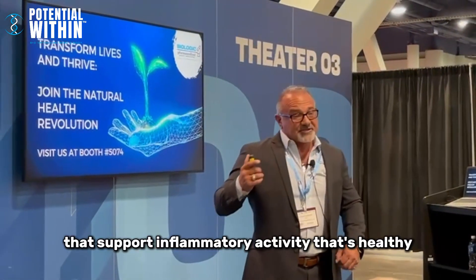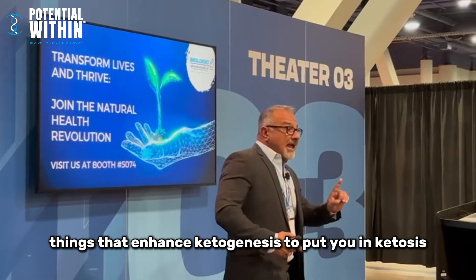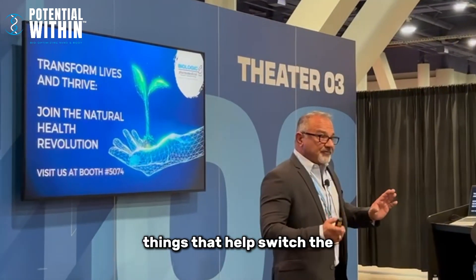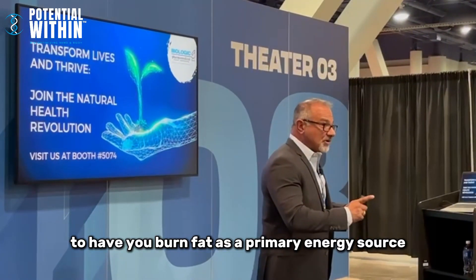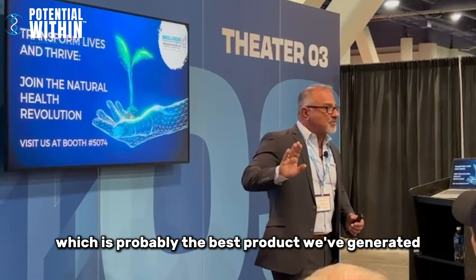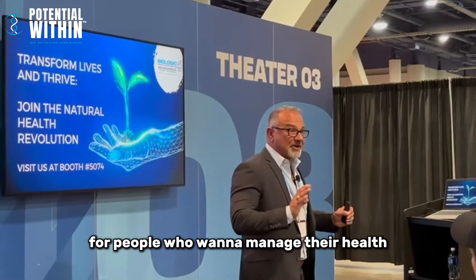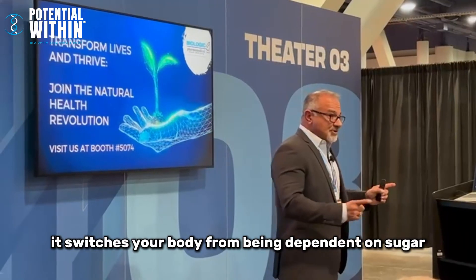We have 14 patents that support cognition, focus even for people with ADD, healthy inflammatory activity, things that enhance ketogenesis to put you in ketosis, and things that help switch the metabolic switch to have you burn fat as a primary energy source. There's one product called Thermal Burn which is probably the best product we've generated — doing amazing things in the marketplace for people who want to manage their health, blood sugar, and diabetes.